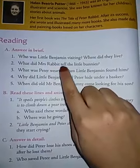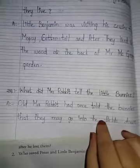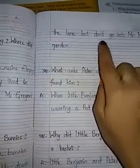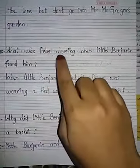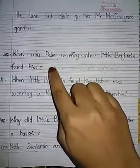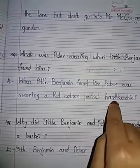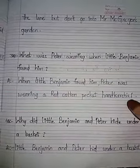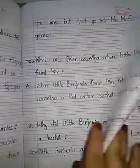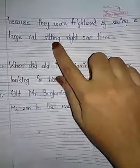Next: what did Mrs. Rabbit tell the little bunnies? She told the little bunnies that they may go into the fields down the lane, but don't go into Mr. McGregor's garden. Next question: what was Peter wearing when little Benjamin found him? Peter was wearing a red cotton pocket handkerchief. Next: why did little Benjamin and Peter hide under a basket? They hid under a basket because they were frightened by seeing a large cat sitting over there.